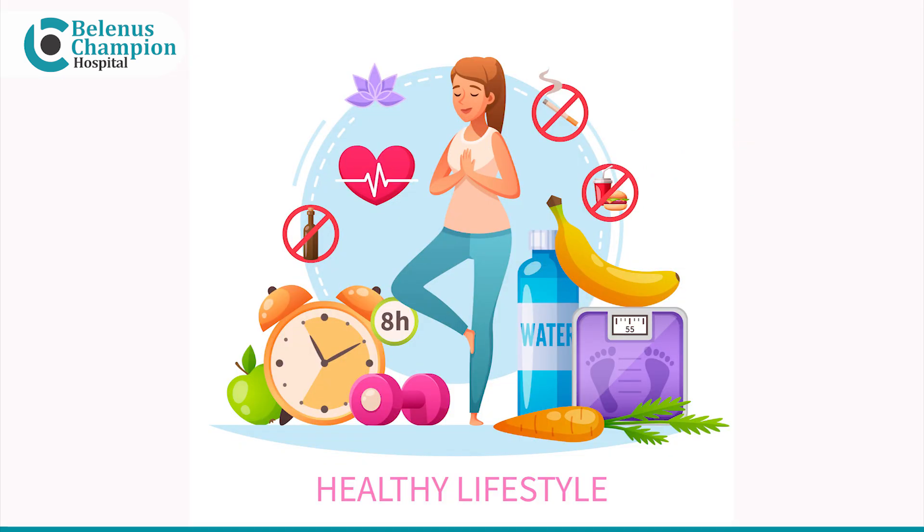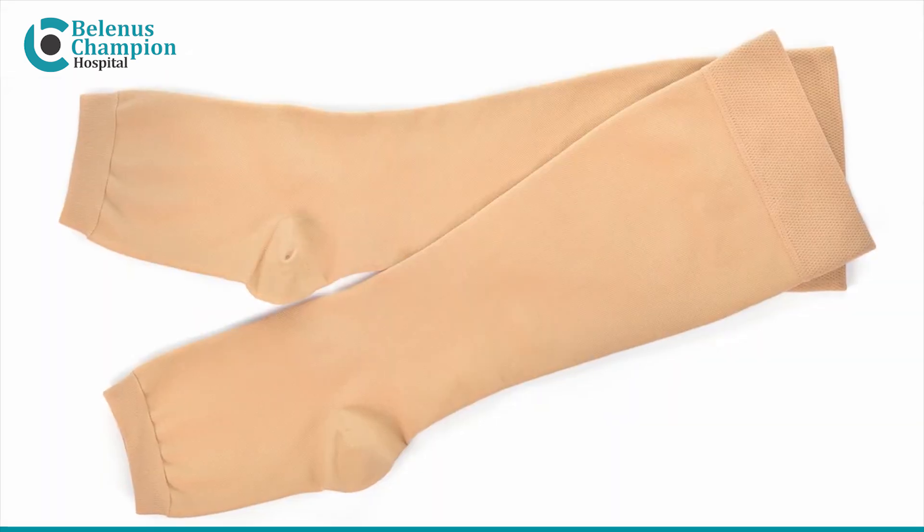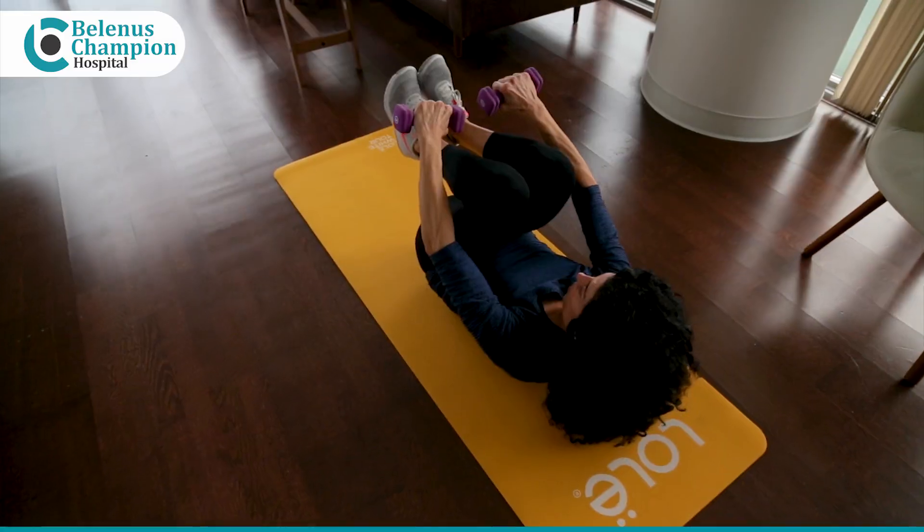What are the treatment options available? Lifestyle modification in the form of compression stockings, elevating your foot and exercises.